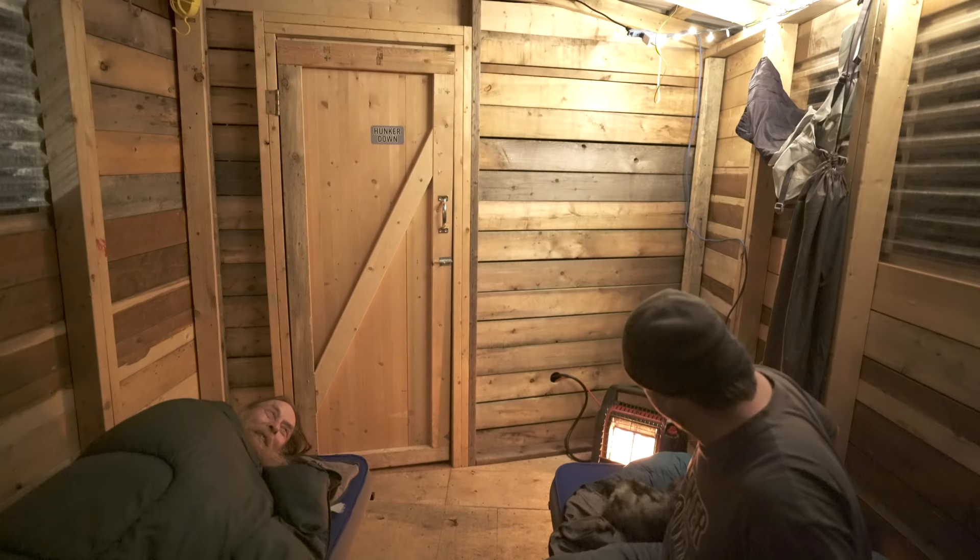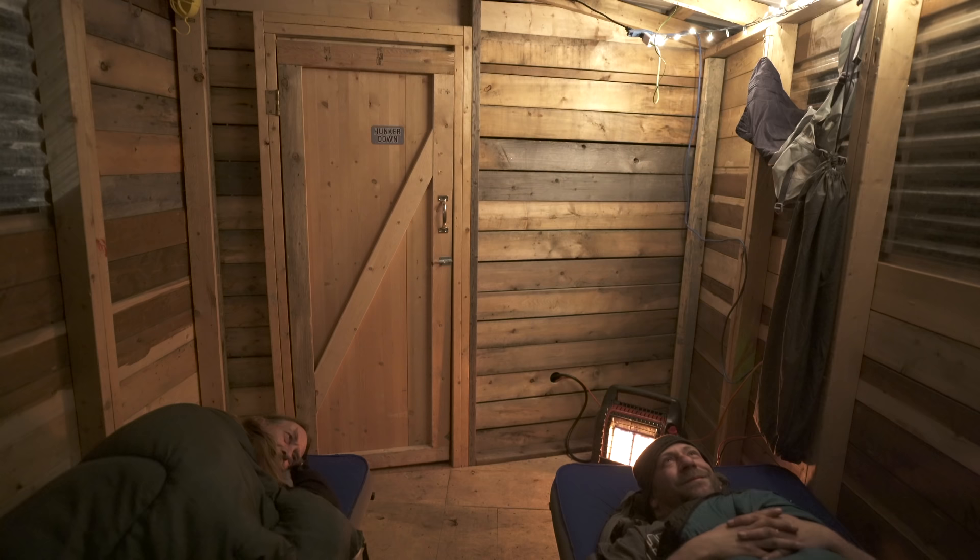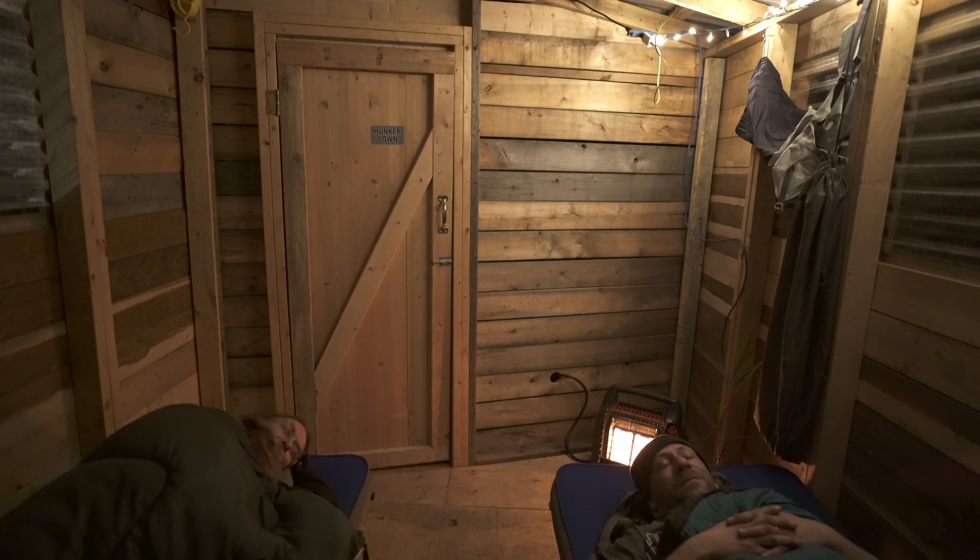We got good sleeping bags, we'll be fine, and these mattresses are pretty good. This is cozy — I could live a happy life in here. Good night, Crazy Neighbor! Good night, Steve! Good night, world!